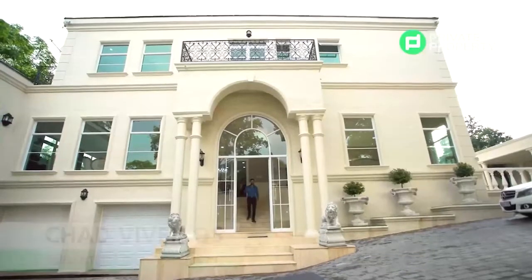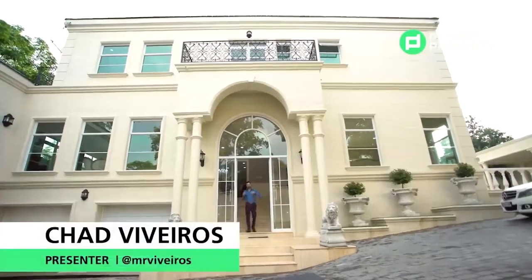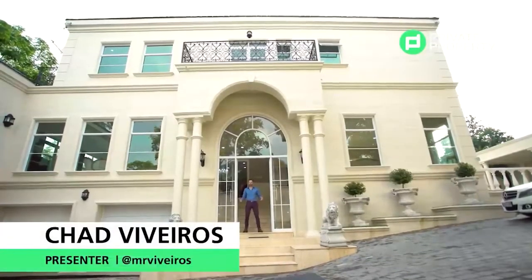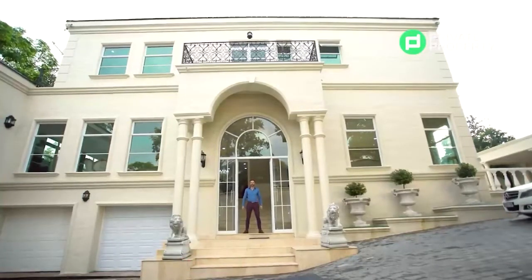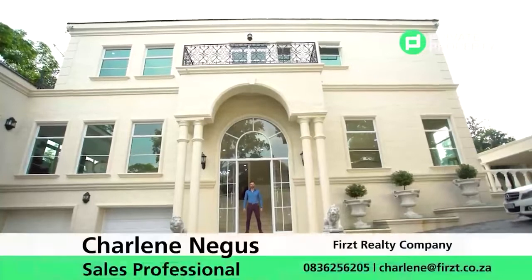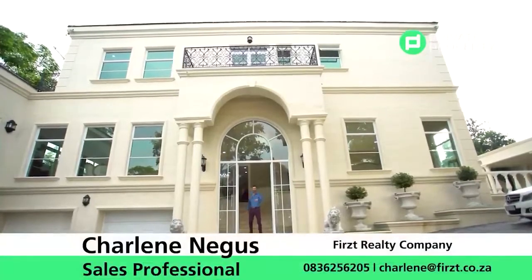And there you have it folks — mega mansion living in the heart of Bryanston. This was very fun and I cannot wait to see you all next time where we show you more luxurious properties. But right now, I've got a plane to catch. Goodbye.